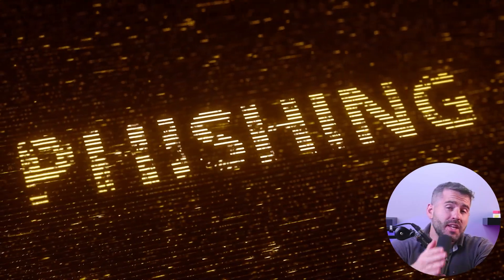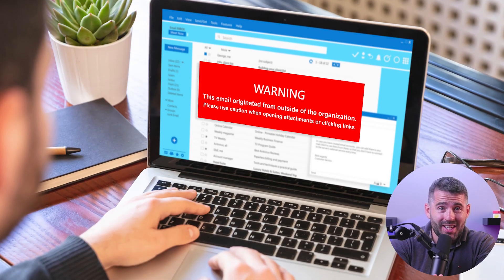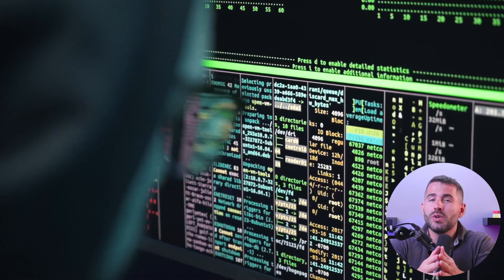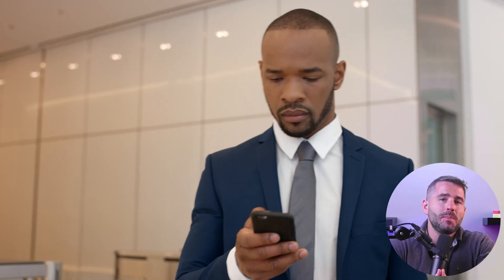Hey everyone, welcome back to the channel. Today I'll be covering a very dangerous and extremely common form of cyber attack known as phishing scams. These phishing scams can simply be triggered by you clicking on a link you find in your inbox, which would give hackers a hold on all your personal information and in some cases your entire system. Despite their simple nature, lots of people and businesses fall victim to these scams and become targets for financial fraud and identity theft. So in today's video, I'll be explaining what phishing scams are, where they come from, the different types of phishing methods, and what you can do to protect yourself.